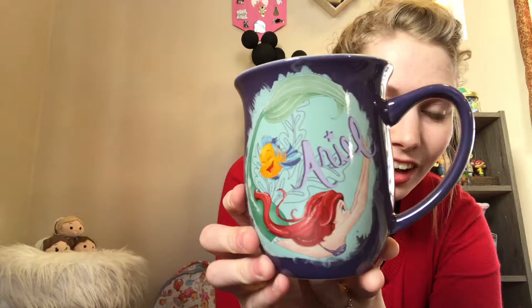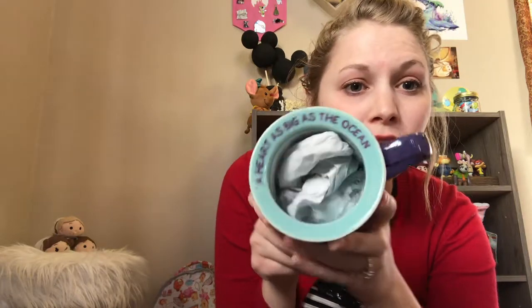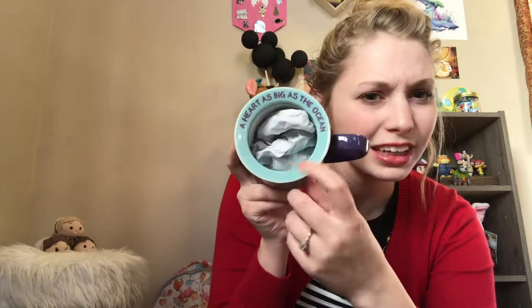Anyways — Ariel! She's gorgeous. I love Ariel and Flounder; I love how playful it is. On the inside there's tissue paper because I have a little figure in there, and it says 'A heart as big as the ocean.' It's a pretty good size mug. I think the regular price was $12.99 or $14.99, but if it's still in store it's probably half price.